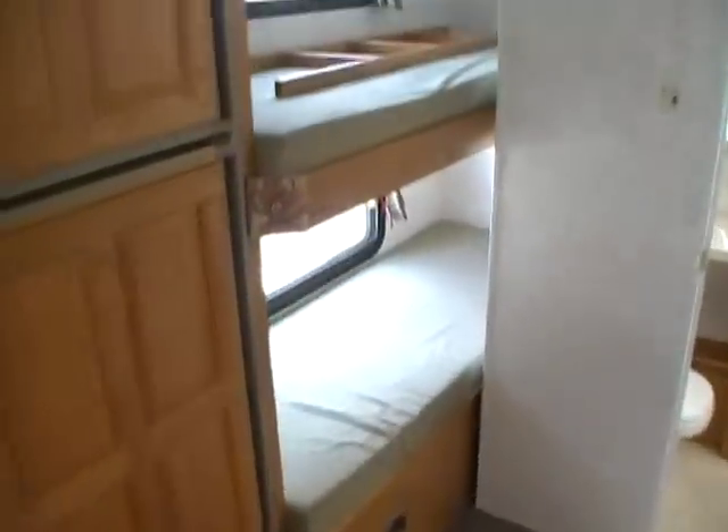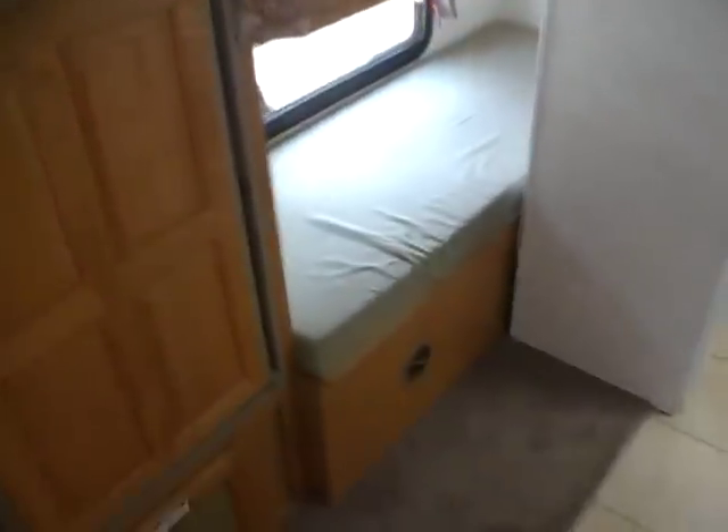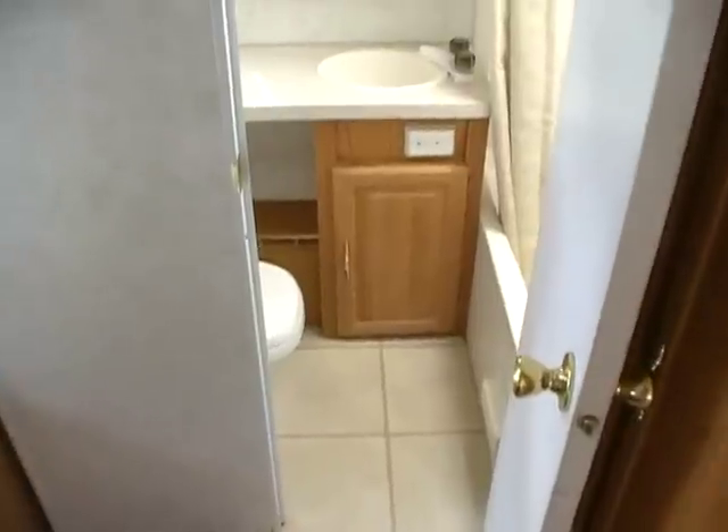In the back corner you've got two bunks with a ladder. And in the very back you've got a rear bathroom with an RV toilet, vanity, and medicine cabinet. It's got the fantastic fan and a nice-size tub and shower with a skylight.